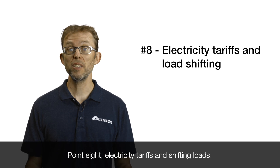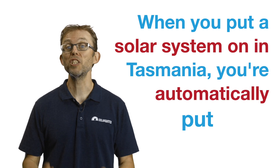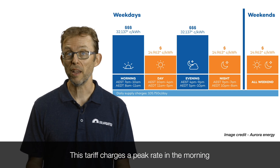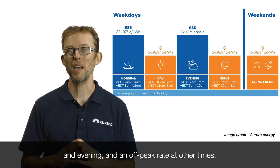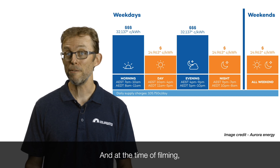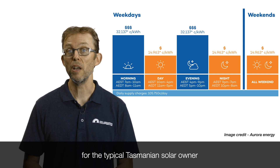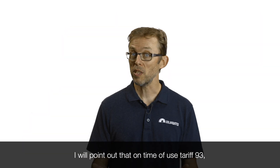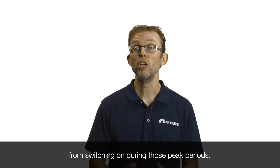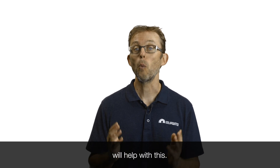Point eight: electricity tariffs and shifting loads. When you put a solar system on in Tasmania, you're automatically put onto Tariff 93, which is a time-of-use tariff. This tariff charges a peak rate in the morning and evening and an off-peak rate at other times. You can switch back to other standard tariffs, but we've run the numbers — at the time of filming, Tariff 93 is actually the best bet for the typical Tasmanian solar owner. It's really important to prevent your hot-water system from switching on during peak periods; a simple timer or a more intelligent relay or diverter will help with this.